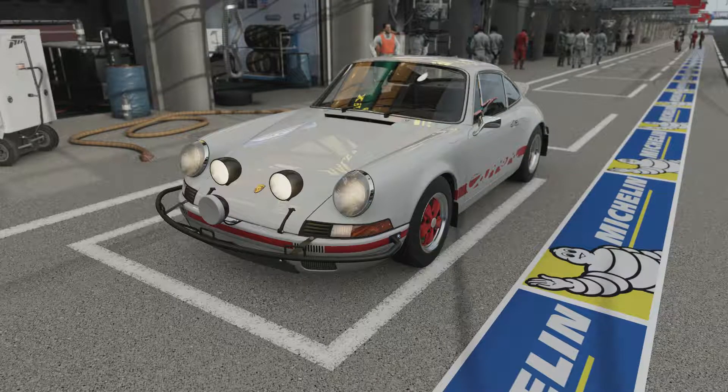Welcome everybody to How Fast Will It Go, and today we're dealing with a 1973 Porsche 911 Carrera RS. Now this has 914 horsepower, 615 pounds feet of torque from a twin turbocharged V8 — not sure about the size.